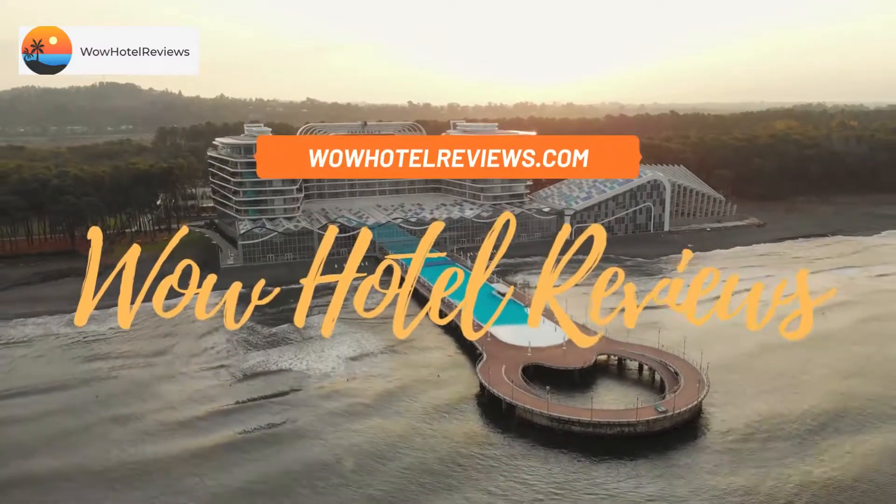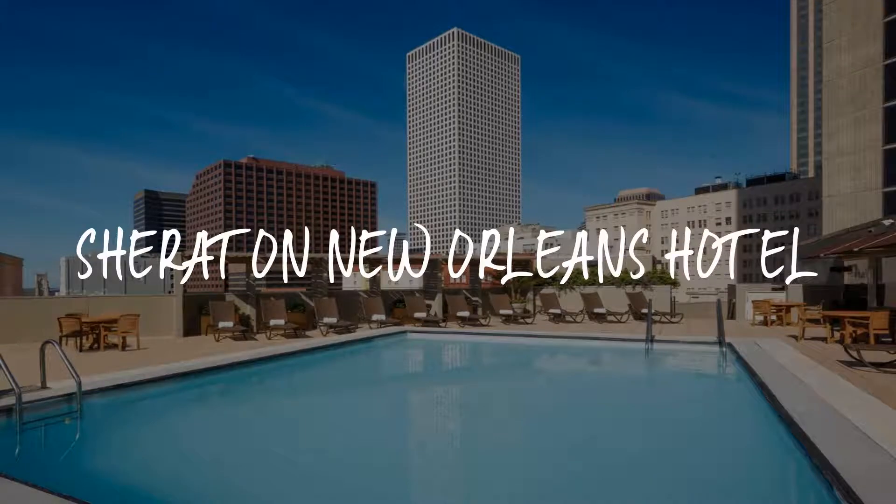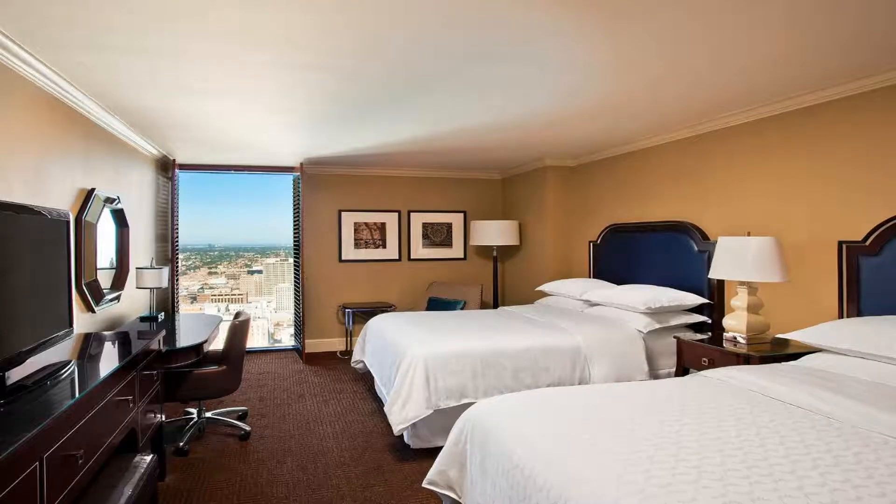Hello guys. Welcome to Wow Hotel Reviews. Today I am reviewing Sheraton New Orleans Hotel — it's a 4-star hotel. Please use our booking.com link in the description to book the hotel and get special pricing.